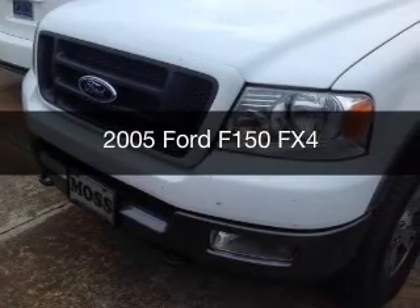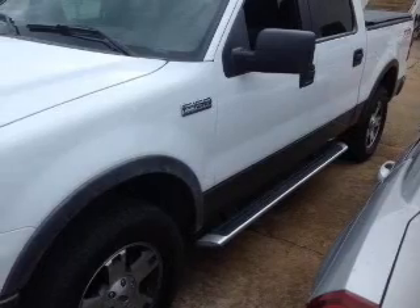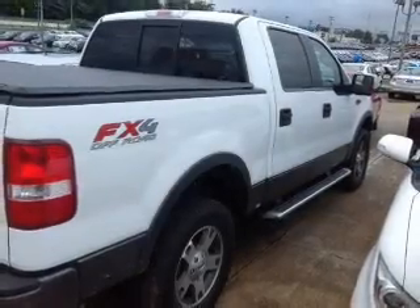This is a used 2005 Ford F-150, powered by 4-wheel drive, a 5.4-liter, 8-cylinder engine, and a 4-speed automatic transmission.